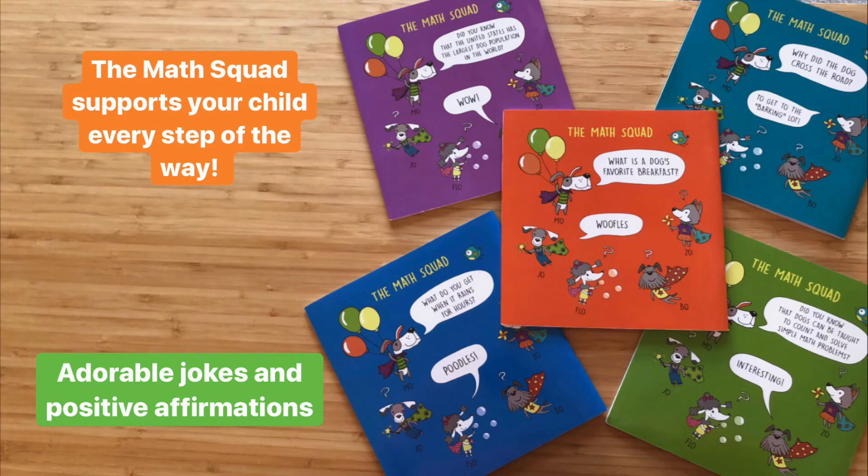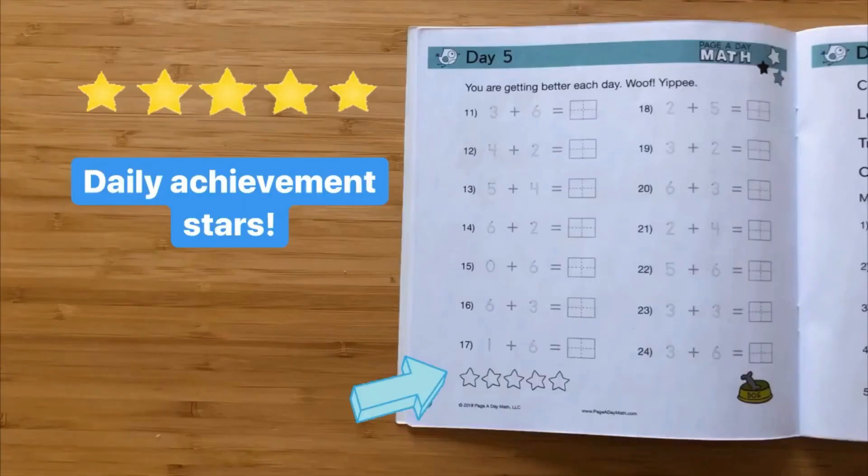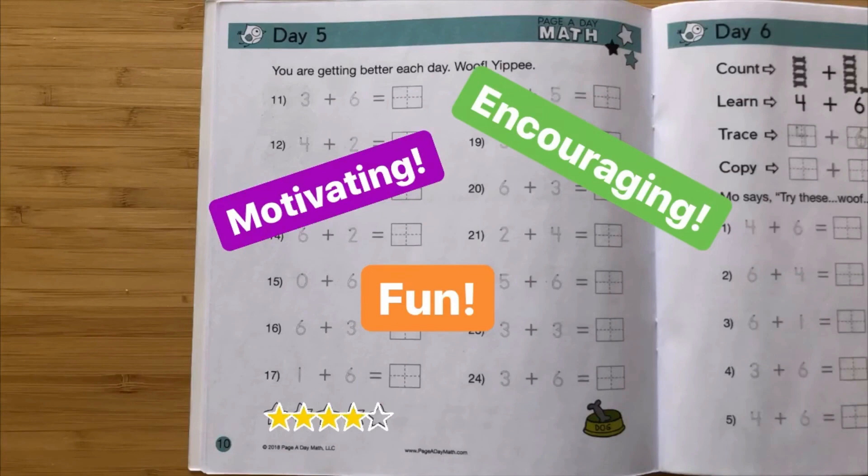Cute and colorful puppy characters from the math squad support your child every step of the way. You and your child will enjoy the adorable jokes and positive affirmations. We also include daily achievement stars so at the end of each day your child can mark off all of the days that they have completed. This keeps your child motivated while teaching them good study habits.